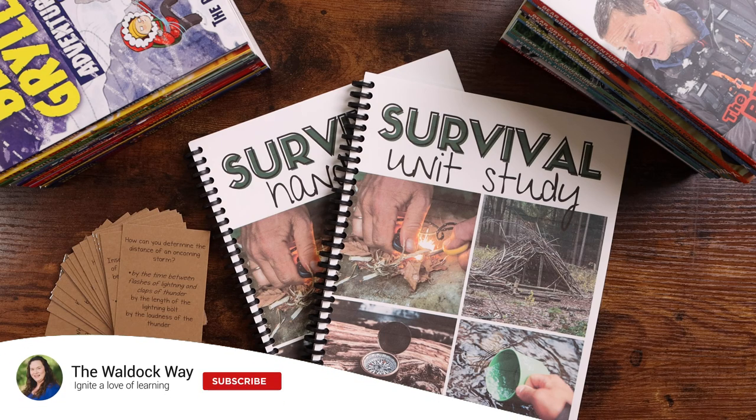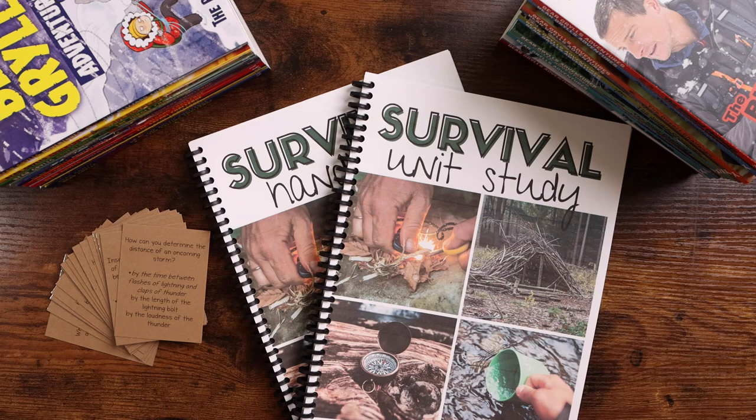Welcome to the Waldock Way. My name is Jessica and today's video is going to be a look inside our newly updated, revised, and expanded survival unit study.